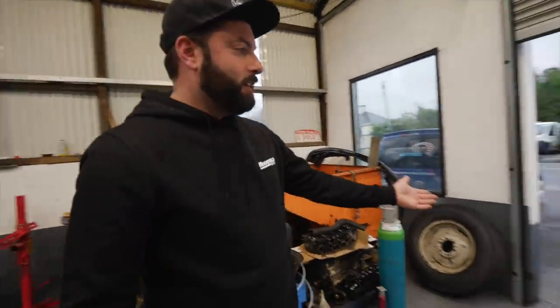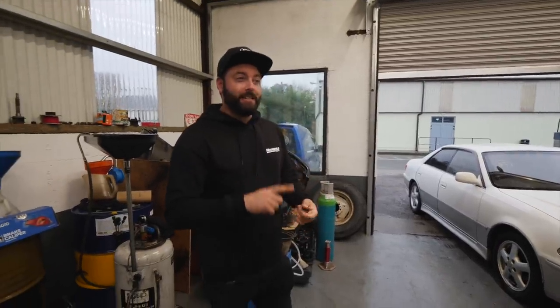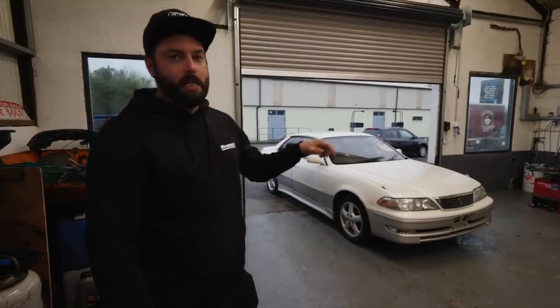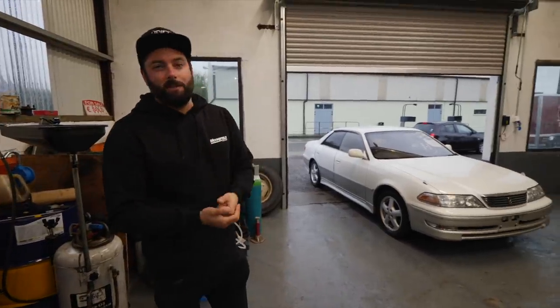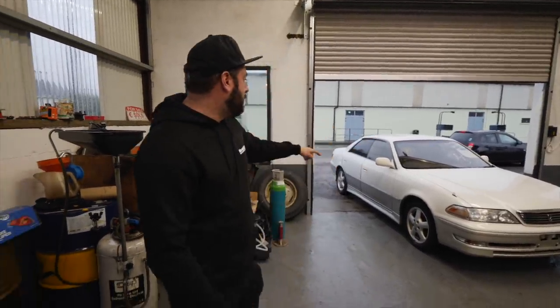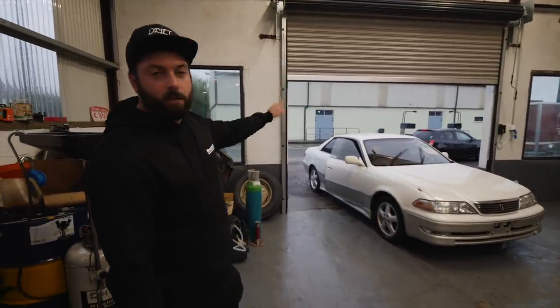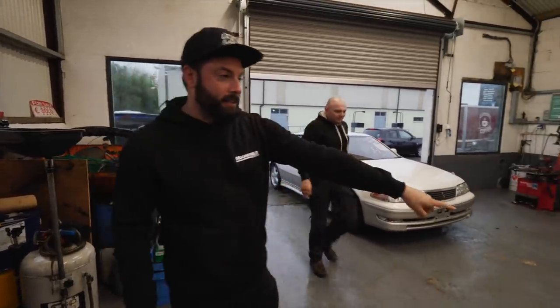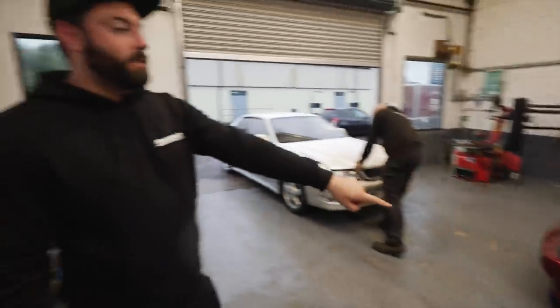My new daily driver: a Toyota Mark 2 JZX100. I've been confused by all the JZX100, 110, Mark Twos and Crestas in previous videos, so I decided I had to buy one to sort it out. This one is a two-litre automatic — not the 1JZ, not the fancy one — but I wanted something that was a daily car, cheap to tax and run, but looked cool. There's a full Origin Labo body kit for it: front bumper, rear bumper, side skirts, roof spoiler and boot spoiler. There's a bit of lacquer peel on the roof and bootlid that needs sorting out.